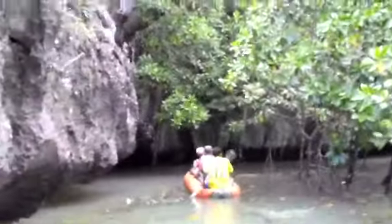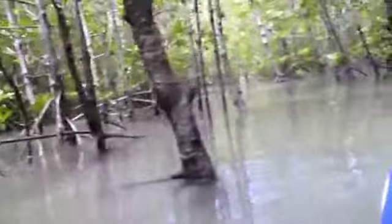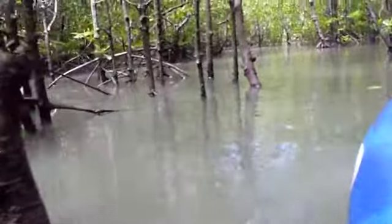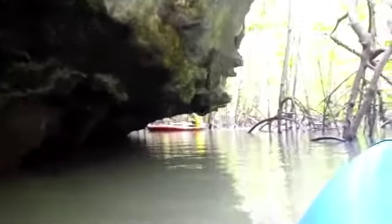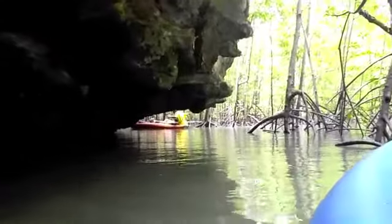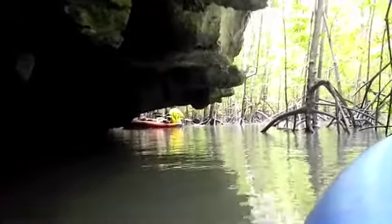We made it through the opening safely and arrived at the tranquil beauty of the mangrove forest. Mangroves are trees and shrubs that grow all over the world in various conditions, but these mangroves grew out of the water. They're important for cleaning the water and provide shelter to small fish and animals. But for us, they were just beautiful.